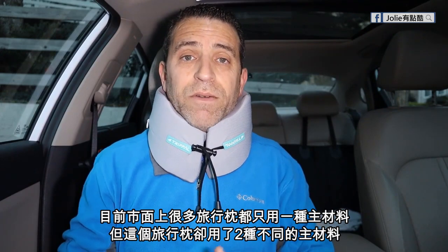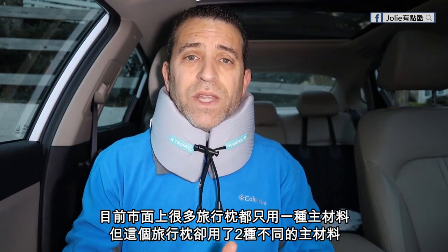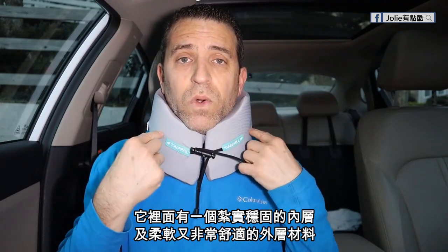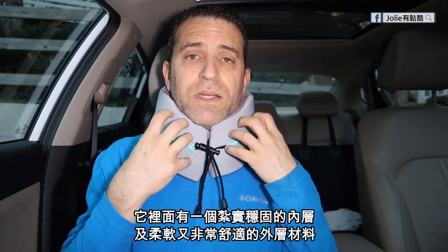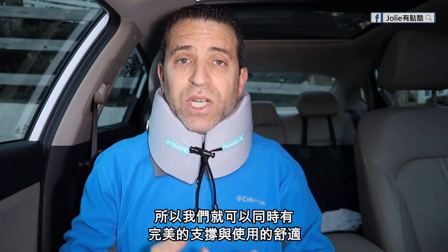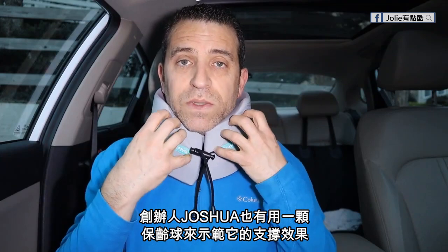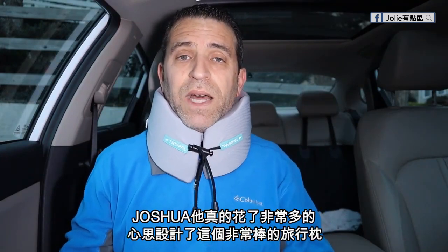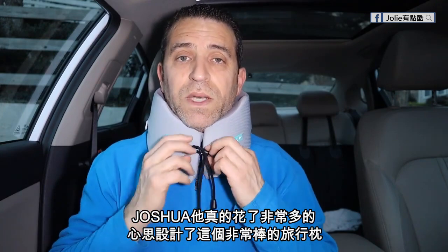Many of the other neck pillows have one type of material inside, but this has two different types. It's got a harder core inside and then surrounding that is a softer material, so you're getting the best of both worlds. Joshua uses a bowling ball as an example to show how firm it is and how it holds that up — just like holding up your head. He's really put a lot of thought into it.